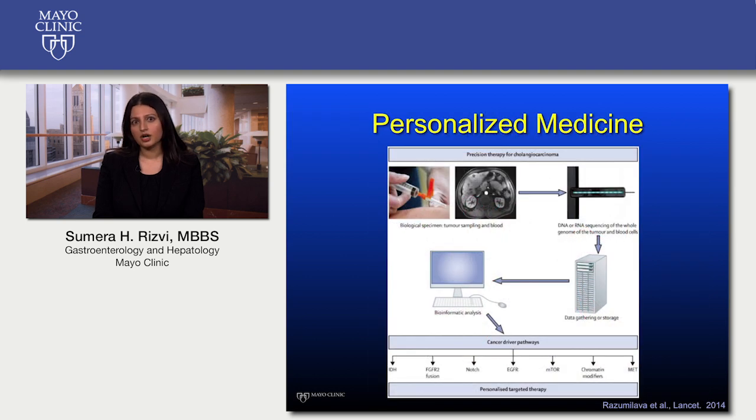Your doctor may talk to you about the genetics of your tumor, and we now have the testing to do this. Genetic analysis of a tumor may reveal a number of genetic abnormalities, such as the presence of FGFR fusion genes. Testing for genetic abnormalities may carry an out-of-pocket expense, but for some of these abnormalities, drugs have been developed which target the abnormal pathway. In the future, we hope to provide individualized, targeted therapy for patients based on the genetics and biology of their tumor.